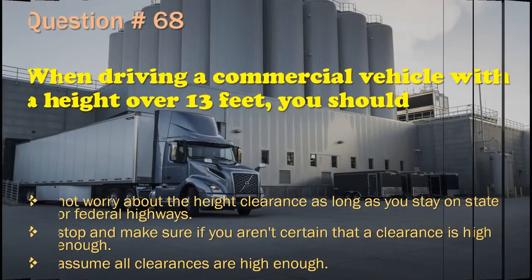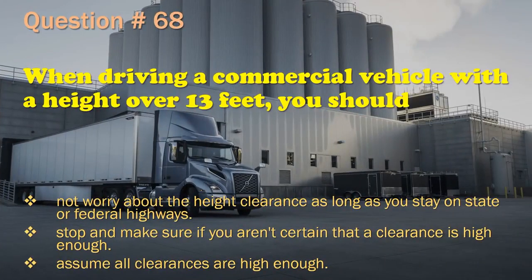Question 68: When driving a commercial vehicle with a height over 13 feet, you should: Not worry about height clearance as long as you stay on state or federal highways. / Stop and make sure if you aren't certain that a clearance is high enough. / Assume all clearances are high enough. The correct answer is: Stop and make sure if you aren't certain that a clearance is high enough.